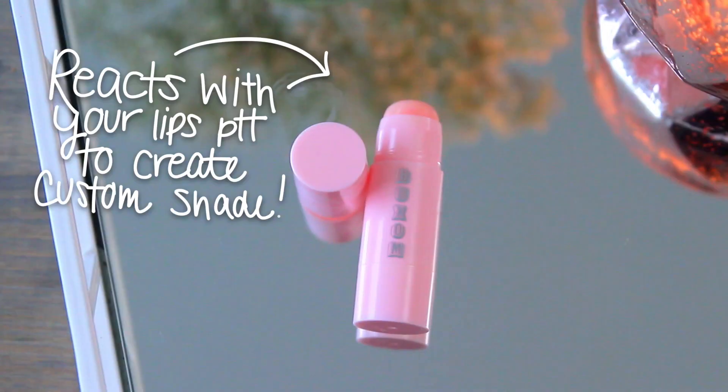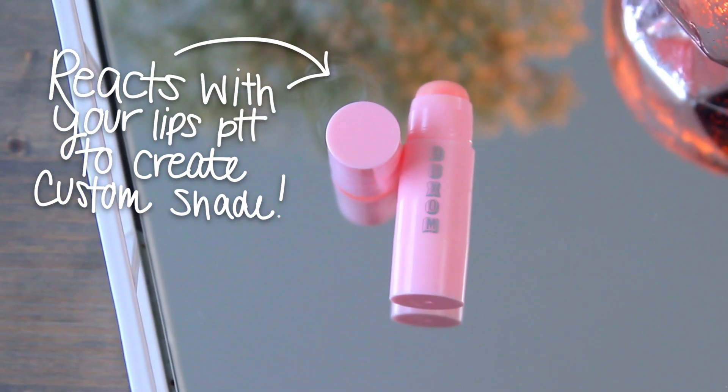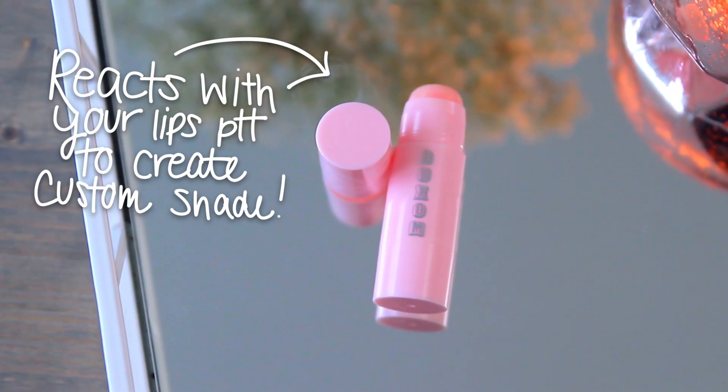I always like to apply a lip balm before I start doing my makeup so it has time to set into my lips before I apply a liquid lipstick. This one by Voxum is the Power Plump Lip Balm — it's a really chunky lip balm that smells like mint and gives you a little bit of a plump, which is really nice. It's super hydrating, which is great for the winter.